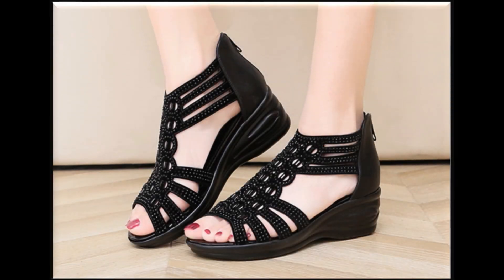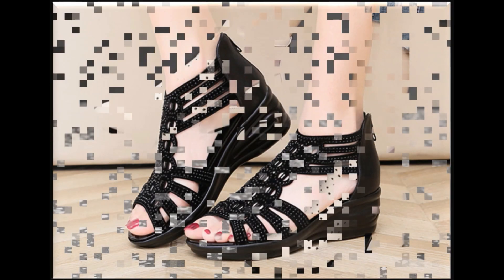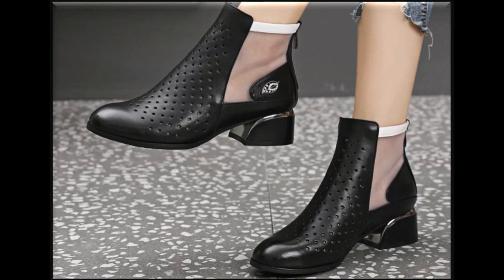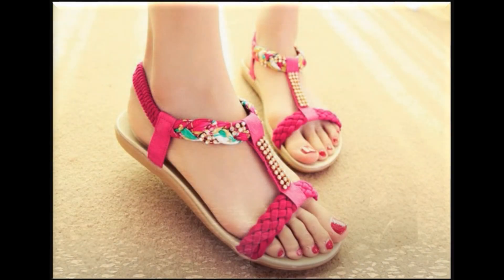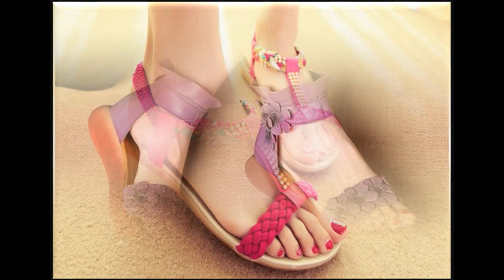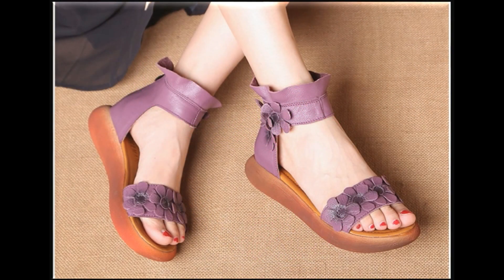Assalamu alaikum everyone, welcome back to my channel SP Lio. Friends, today in this video I'm sharing very beautiful, latest and updated designs of slip-on shoes, different styles of dress shoes, and palm sandals. Everything is part of this pretty collection, which I have curated at this time for yourself.